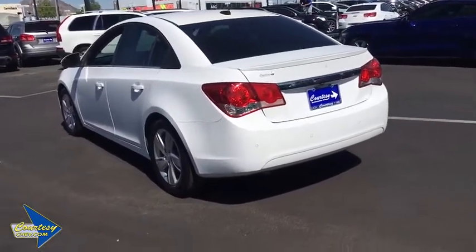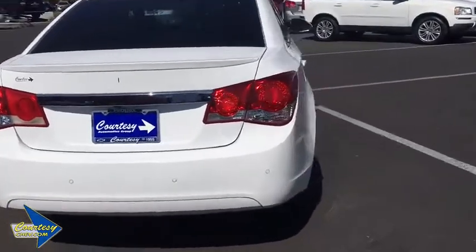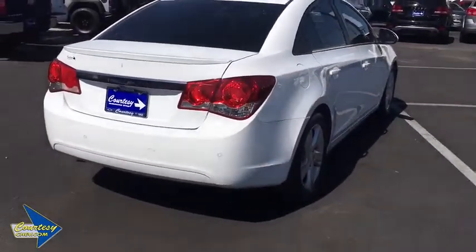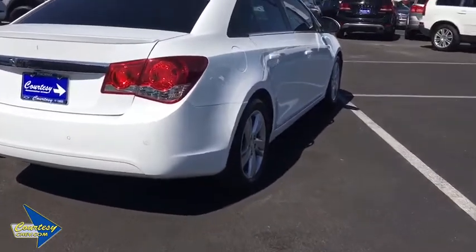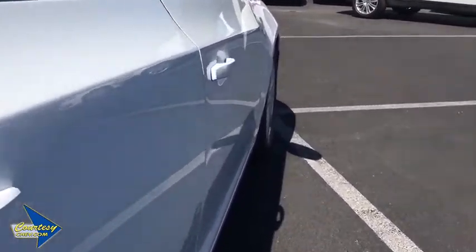Heated front seats, power windows, trip computer, electronic stability control, rear window defroster, remote keyless entry, Sirius satellite radio, brake assist, tachometer, panic alarm.